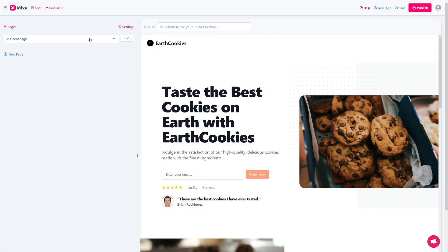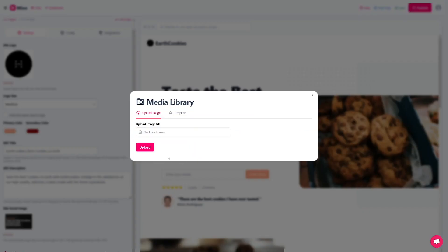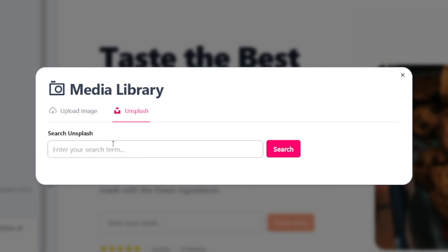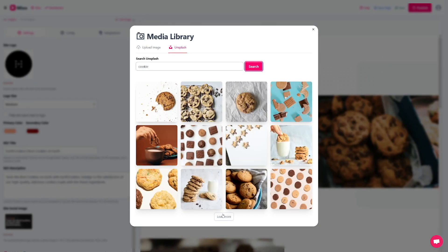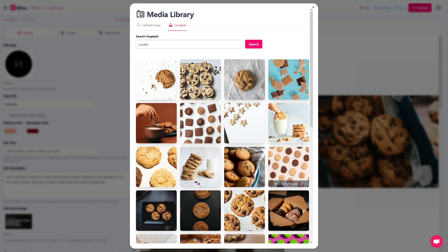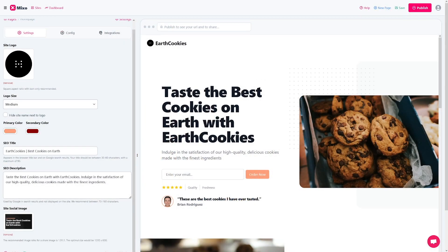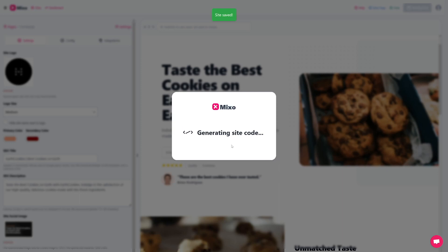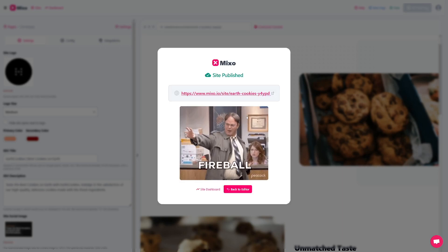Let me show you where they get the pictures. You can upload your own images, or you can use Unsplash — which has a lot of free, royalty-free pictures. Just search for a term, like 'cookies,' and you get a lot of beautiful options. You can load more, and whatever you're searching for, you'll find it on Unsplash. It's a good thing that Mixo is connected to Unsplash, but you can always upload your own images. Once you've changed the text and everything, just click 'Publish' — though it won't be visible to others or indexed in SEO until you pay.